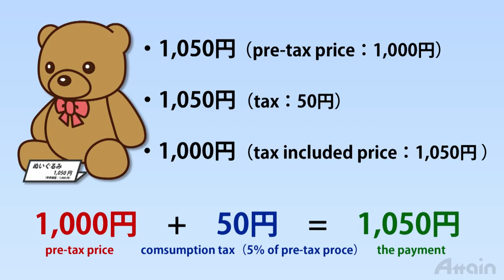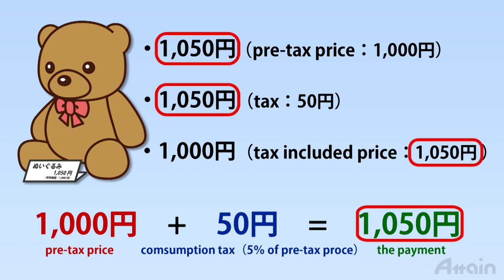Price tags on merchandise may sometimes show a couple of different prices — one exclusive of consumption tax and the other inclusive of the tax. If a price tag shows more than two prices, the highest one is the price you have to pay, as that one includes the consumption tax.